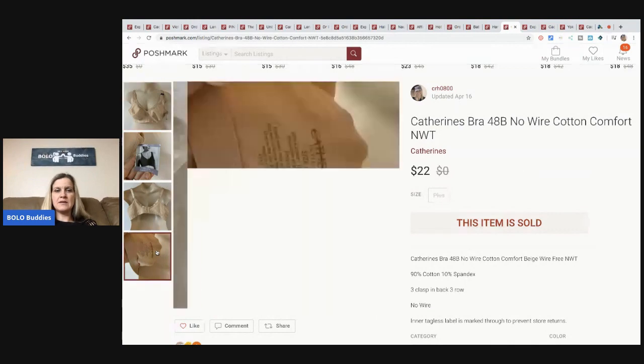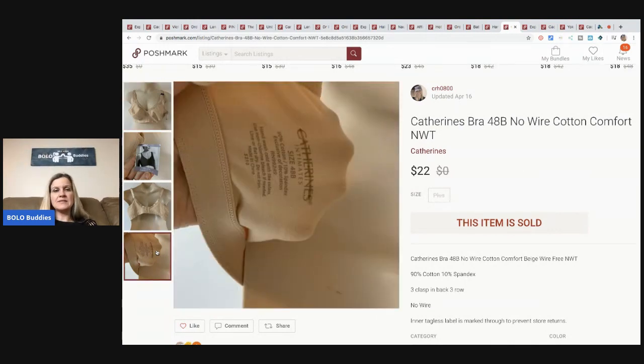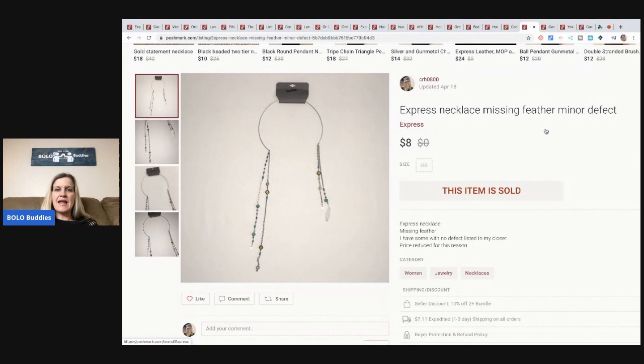This Katherine's bra was a retail arbitrage from a discount store — the item is marked through, I disclosed that in the listing, never had a problem. Sold for $22, buyer paid shipping. This Express necklace was from a discount store — I paid about a buck for it. It did have a defect, it was missing a feather, so I took a best offer of $8. Didn't make a lot, but the buyer left great feedback saying they could hardly tell. I have more listed that are not defective — it hangs down on a black shirt, super cute.